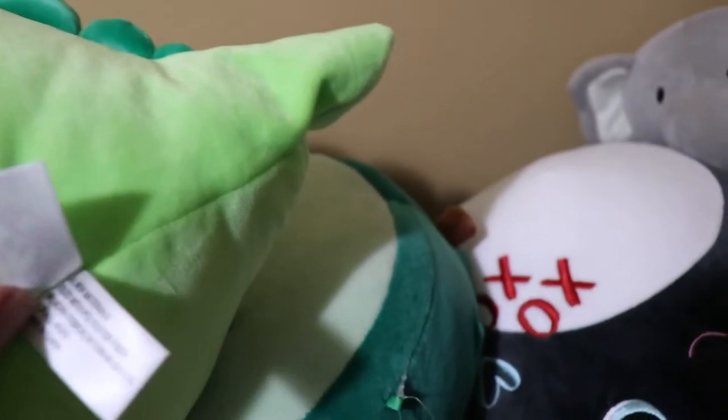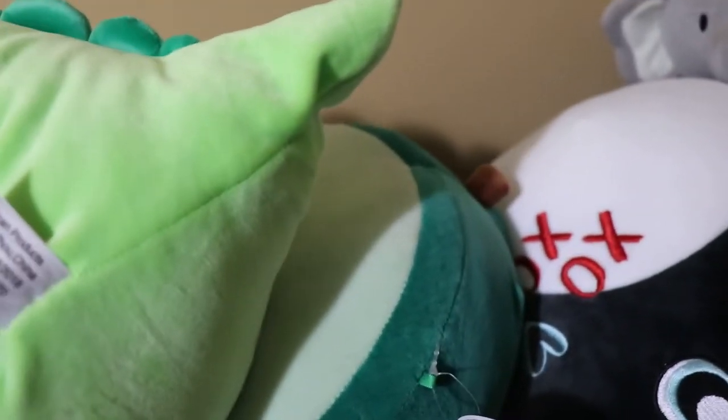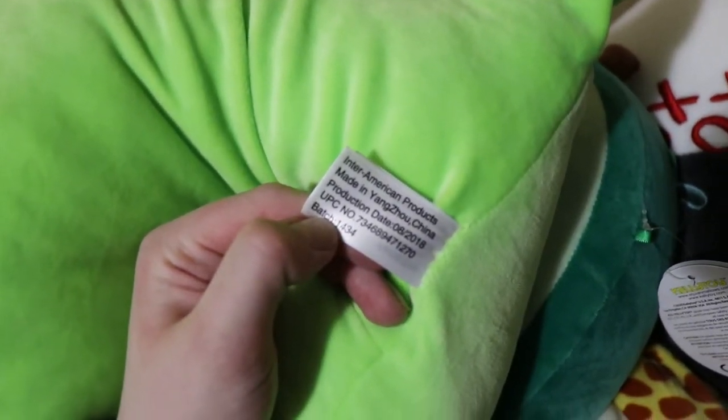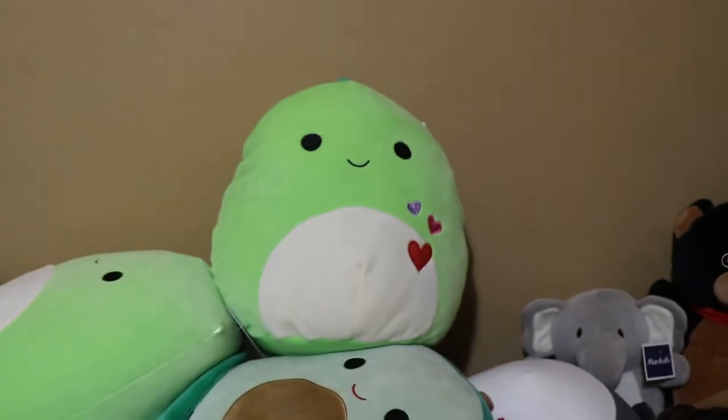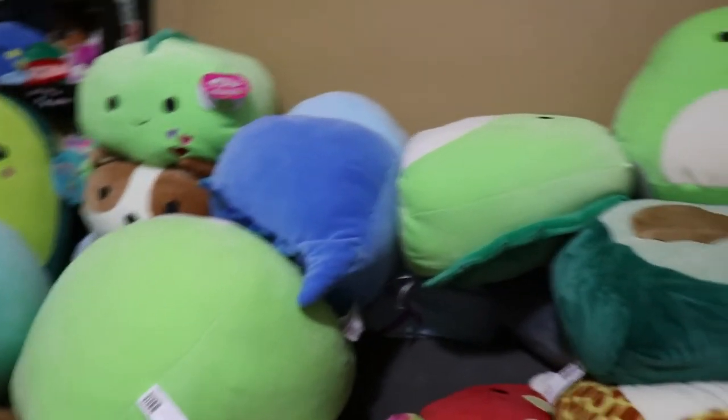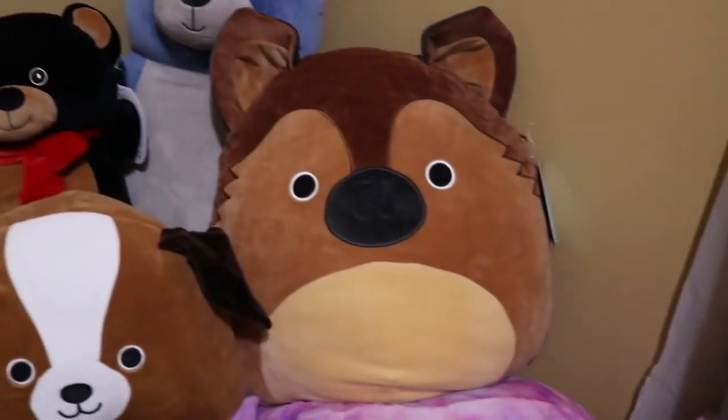I'll show off my first squish as well. This one was my very first one — he doesn't have tags. Let me see if I can show you... looks like 2018 is when I first got this one, so probably early 2019 is when I first started collecting.